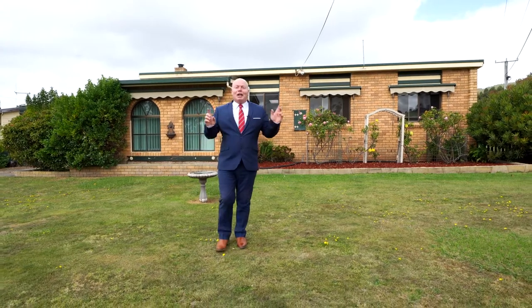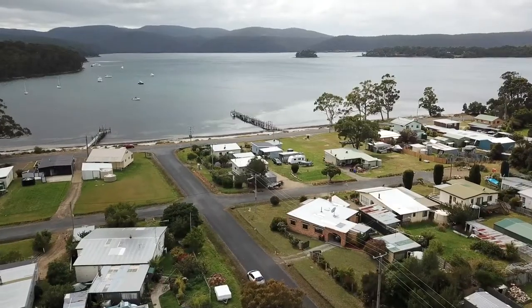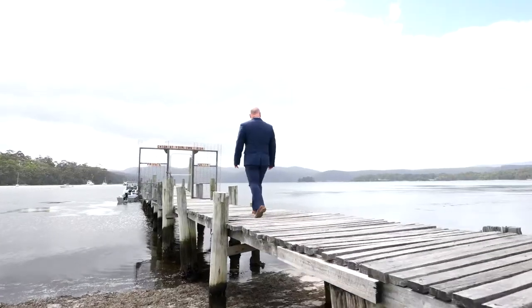Hi, I'm Kevin Spalding and I'd like to welcome you to 20 Tasman Street, Port Arthur. This stunning home is only minutes walk from Carnarvon Bay and the historic Port Arthur site.